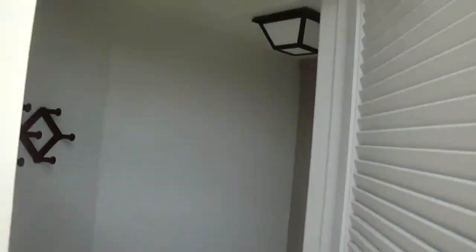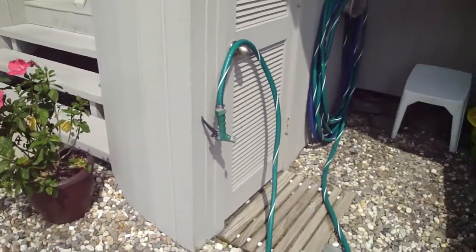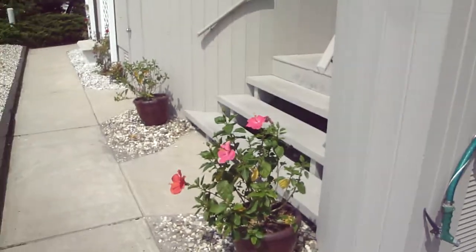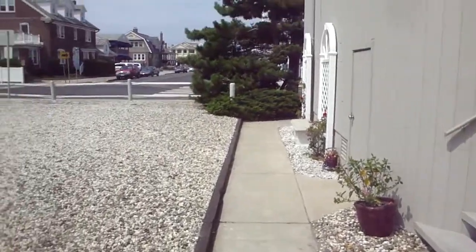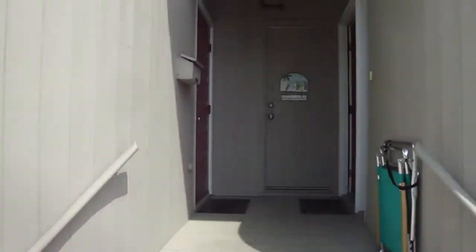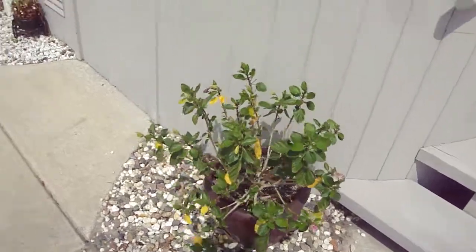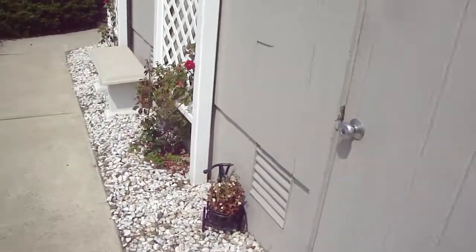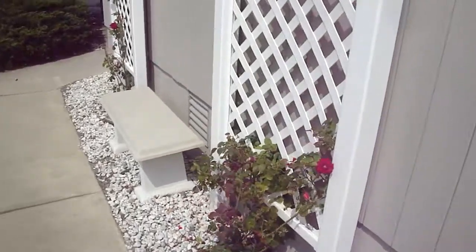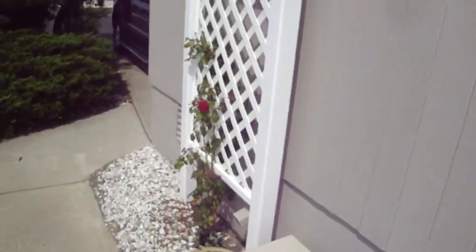There should be a shower right here — hopefully it works. Maybe a couple hoses, one on each side of the house. There are rose trellises and live roses here.